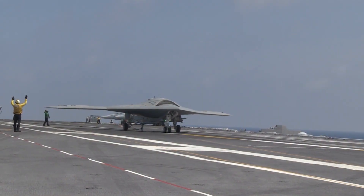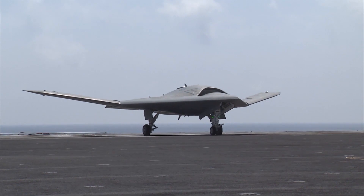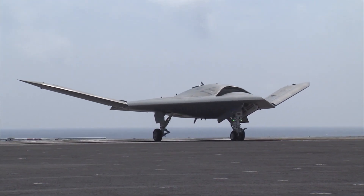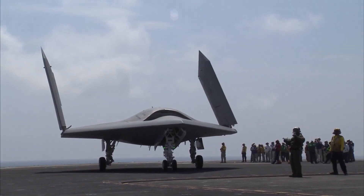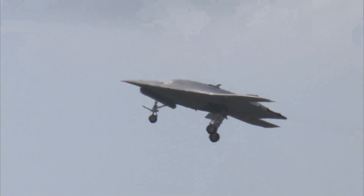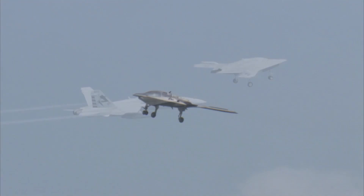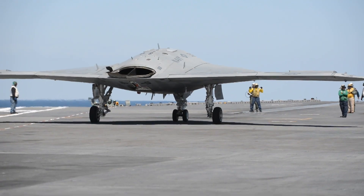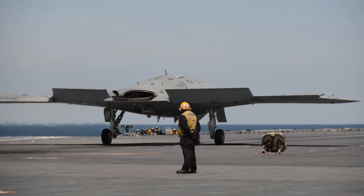The XP-47B was developed by Northrop in the 1940s as part of the U.S. military's efforts to stay ahead of the Soviet Union in the Cold War arms race. What made the XP-47B so unique was its swept wing design, which gave exceptional speed and altitude capabilities. It was also unmanned, making it the first drone capable of delivering nuclear weapons.